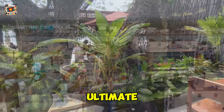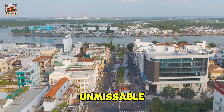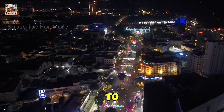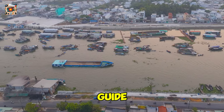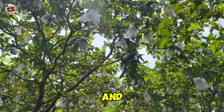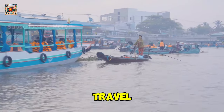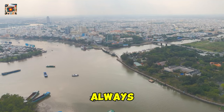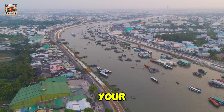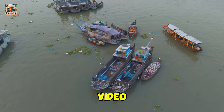That's it for our ultimate guide to the 15 unmissable things to do in Can Tho, Vietnam. I hope this video helps you make the most of your trip to this incredible city. If you found this guide helpful, please give it a thumbs up, share it with your friends, and don't forget to subscribe for more travel tips and guides. Check the links in the description for more details and resources to help you plan your adventure. Thanks for watching and see you in the next video.